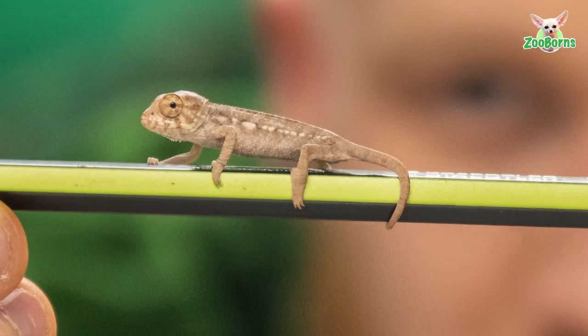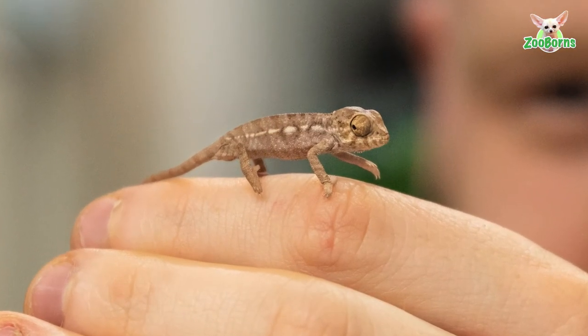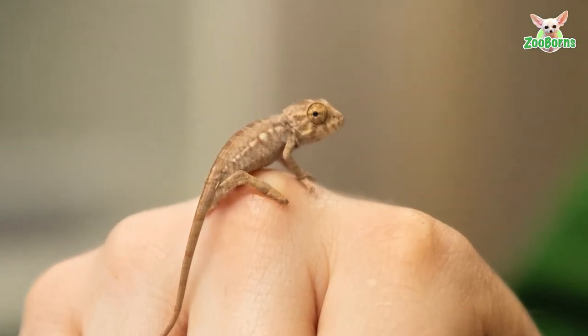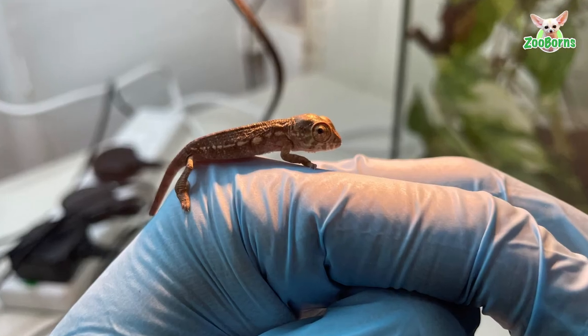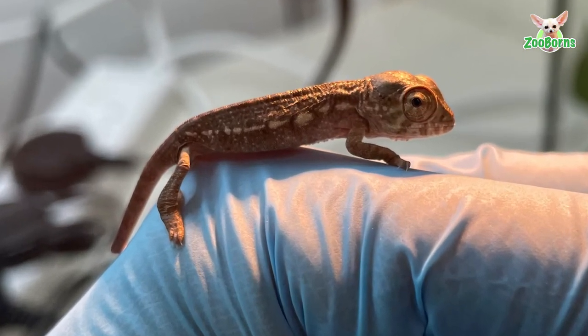The infant chameleon can currently change its hue from dark brown to light brown at night time, but within the next few months will develop its famous color-changing properties that allow it to become an explosion of kaleidoscopic color like its parents.